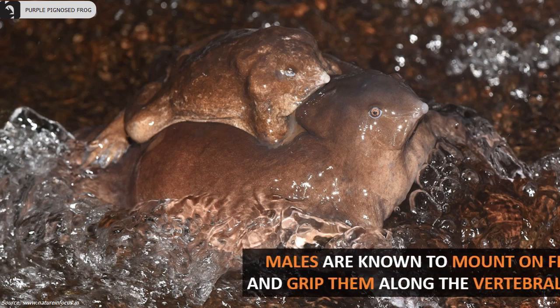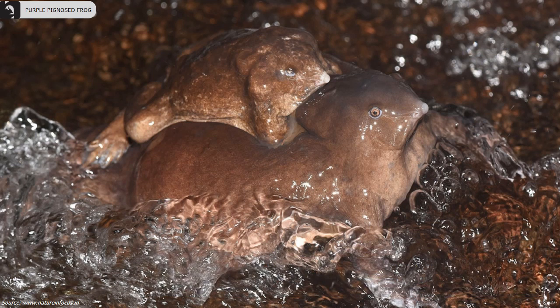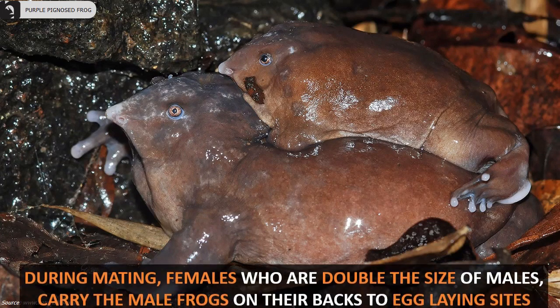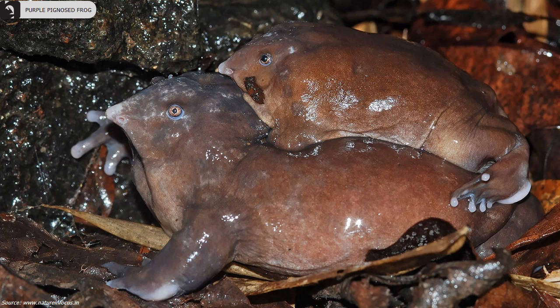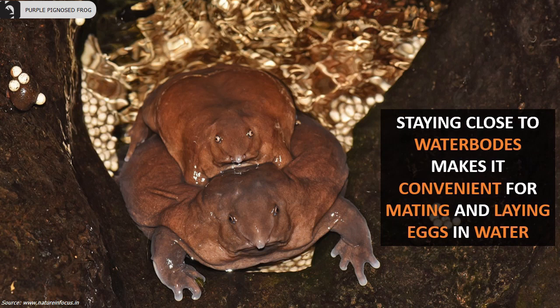Males are known to mount on females and grip them along the vertebral column. During mating, females — who are more than double the size of males — carry the male frogs on their back to egg-laying sites. Staying close to water bodies makes it convenient for these frogs for mating and laying eggs in water.